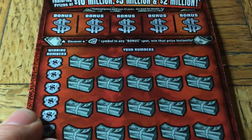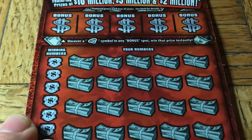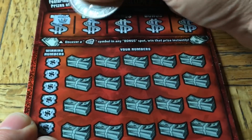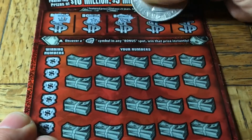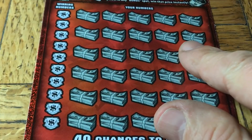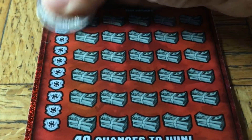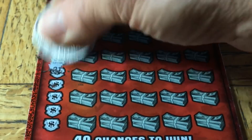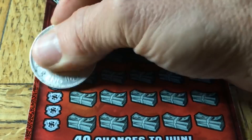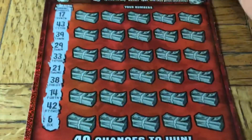Three in a row - my goodness. Let's see if we can find the spinny top symbol. It used to be the $40 symbol, then the $50 symbol, because that's all we ever found. Let's make it a hundred dollar symbol or better. Okay - 17, 43, 39, 29. Pardon me, folks. We got the Moochie toes. 33, 21, 38, 14, 42, and an upside down 9, number 6.